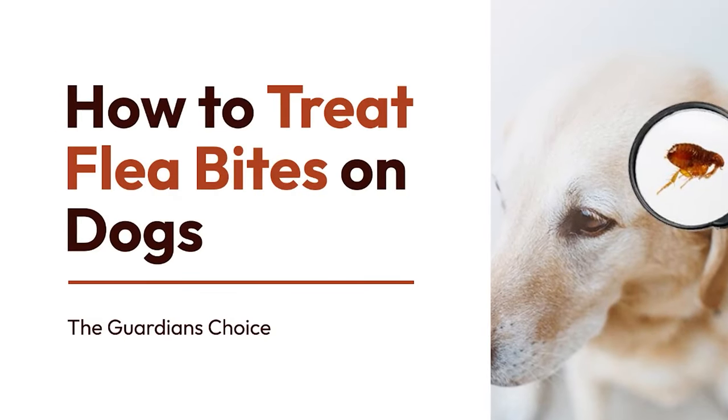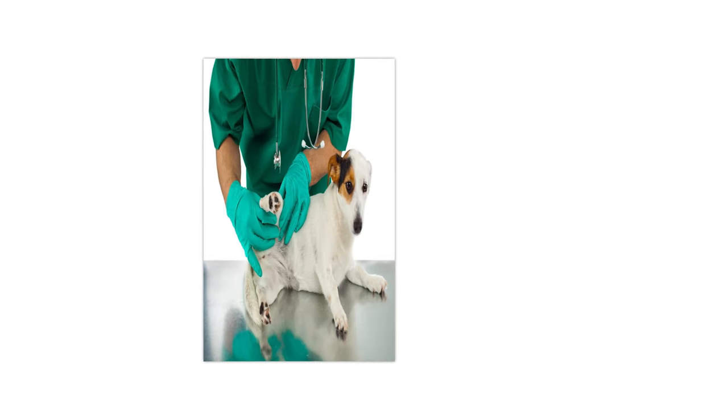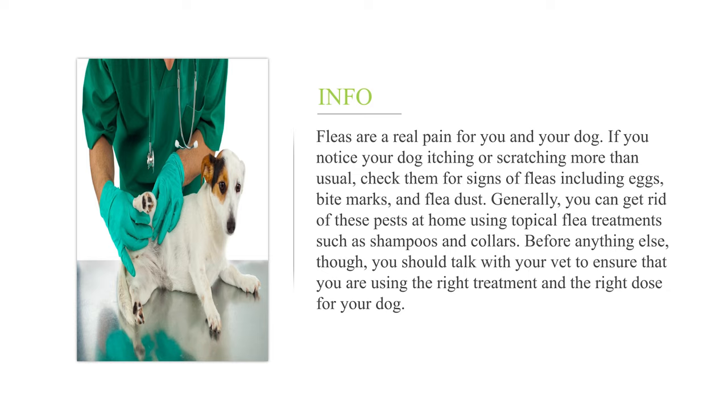How to treat flea bites on dogs. Fleas are a real pain for you and your dog. If you notice your dog itching or scratching more than usual, check them for signs of fleas including eggs, bite marks, and flea dust. Generally, you can get rid of these pests at home using topical flea treatments such as shampoos and collars. Before anything else, though, you should talk with your vet to ensure that you are using the right treatment and the right dose for your dog.